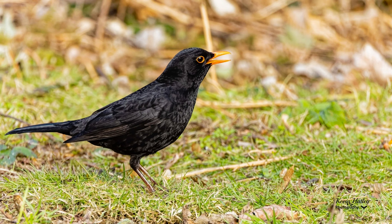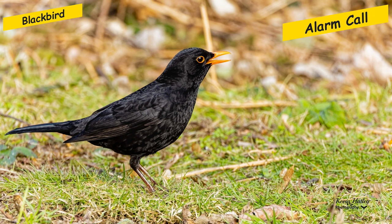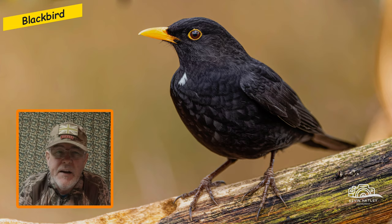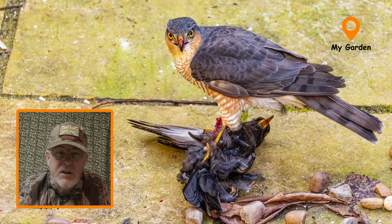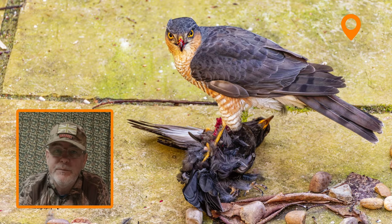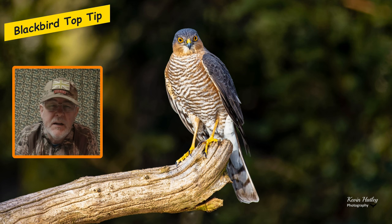The real thing to learn about the blackbird's call is its alarm call. It's a great indicator that there is something out there they're not happy with — either your presence or, in many cases, the presence of a predator like a sparrowhawk. I'd really reiterate that you need to learn the blackbird's alarm call because it's a warning to other birds as well. The big predator for the blackbird and other songbirds is the sparrowhawk — here's a picture I took in my garden of a sparrowhawk with a blackbird it had taken for its lunch.